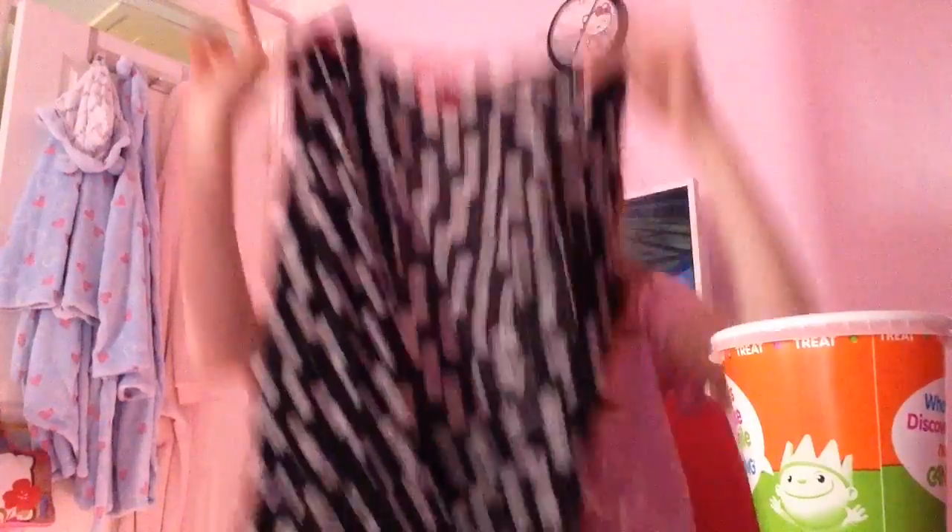It's a flower one — it's got daisies and it's a black one. It tracks the sun. It's really nice. It has buttons on as well like my other one. I really like this one a lot.